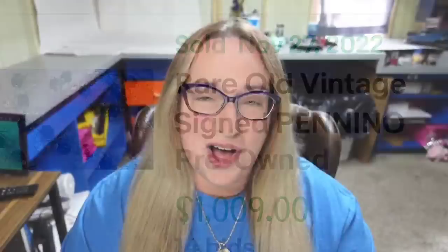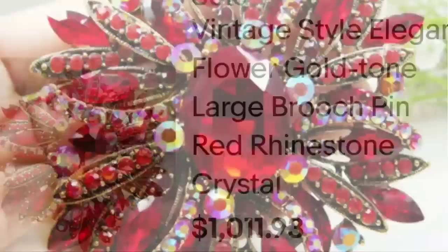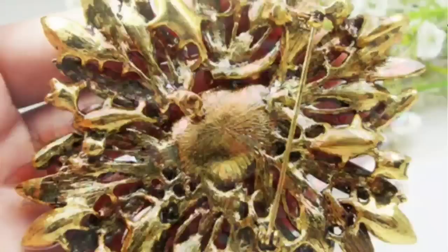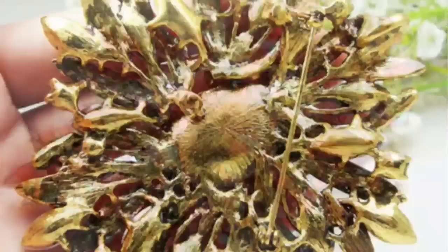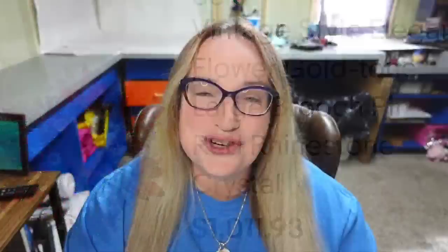Up next is actually an unnamed brooch — you don't find many unnamed brooches worth over a thousand dollars, however this one was. This is a vintage style elegant flower gold tone large brooch with red rhinestone and crystal that sold for $1,011.93. It is actually bigger than their hand — a very very large brooch. This is an unmarked brooch, so it might have been a well-known maker, but the seller did not identify it.